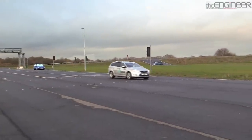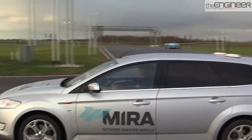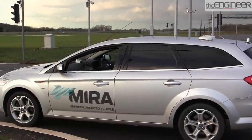Automotive test specialist Myra has developed a remote control car for this very purpose. I paid a visit to the company's test track, which simulates the mobile and internet signals found in an urban environment, to see the car in action and find out how it works.